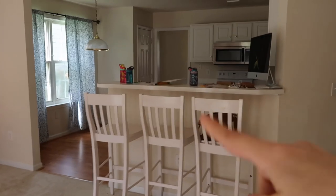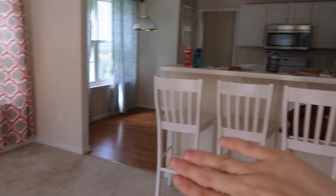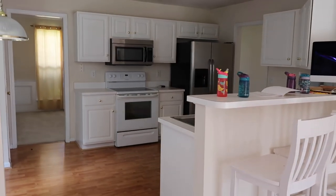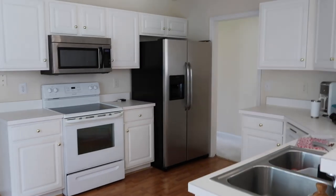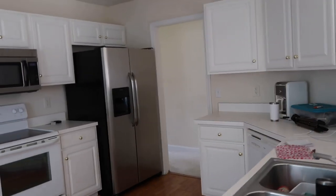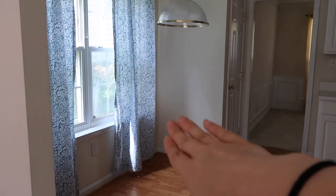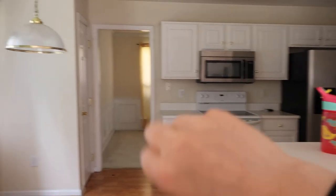Over here is the kitchen area. These bar stools I also found on Facebook Marketplace — they're perfect for the girls to just eat breakfast here. Some painting's gonna be done and some fun things in this kitchen, so you guys will have to wait and see. It's an awesome size kitchen — I actually have more cupboard space here than I did in our other house, and I have a pantry, which is super nice. Right here I want to do like a window seat where the girls can just hang out while I'm cooking.